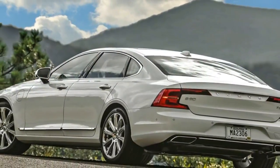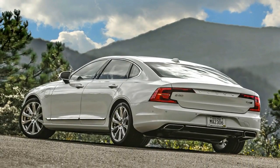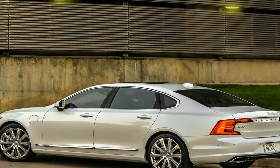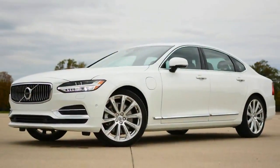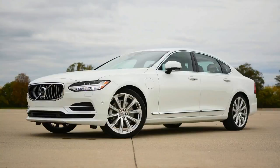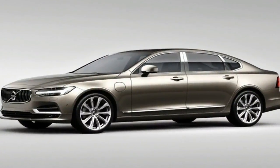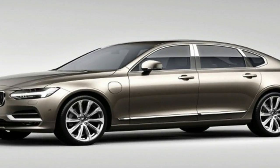The 2018 Volvo S90 luxury sedan is a major part of the Swedish mark's rebirth. After years of producing good vehicles, the company is now making great vehicles. This is accomplished by addressing every major and minor area, establishing a fresh design approach, developing new engines, and setting even higher standards for interior quality, while staying true to traditional Volvo values like safety and comfort.